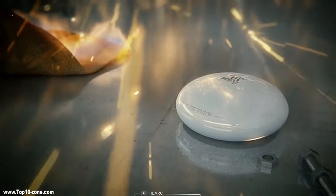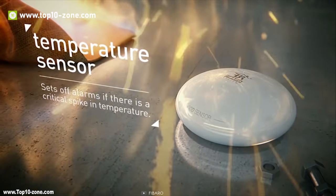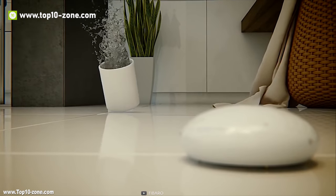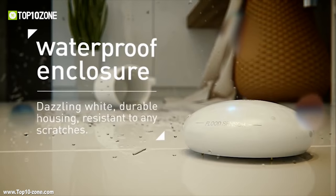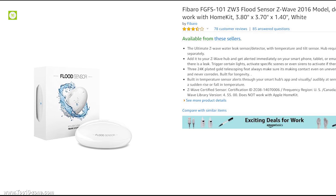With a built-in temperature sensor, Fibaro can send alerts through your smart hub's app visually or audibly if there is a sudden rise or fall in temperature. Keep your valuables and home safe from getting damaged by unwanted water leakage with the Fibaro flood sensor. It has average reviews from customers and is available on Amazon at around $40.